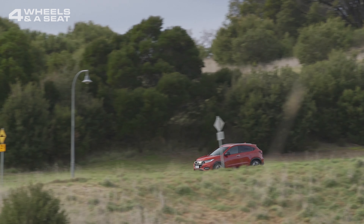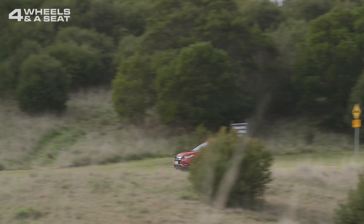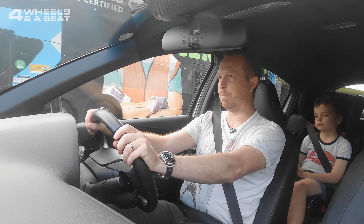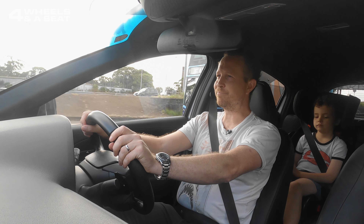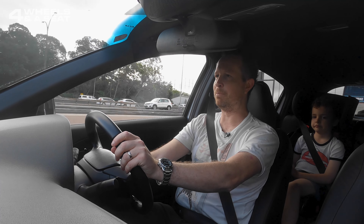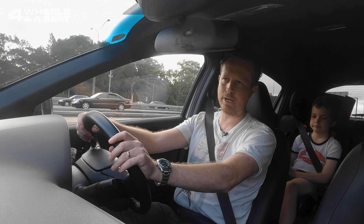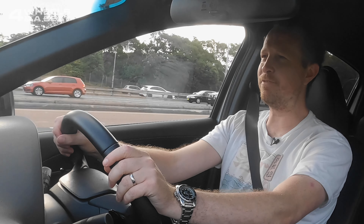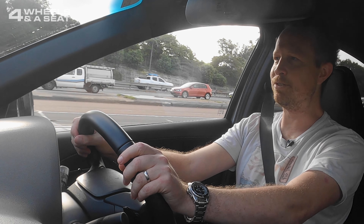To help the car run as efficiently as possible on the freeway, I often switch it into Eco Mode to help lower fuel consumption a little. But there's really no difference between Eco Mode and Normal Mode in this car in terms of steering, suspension, or even engine performance. In fact, it's a little bit hard to tell when Eco Mode is on.